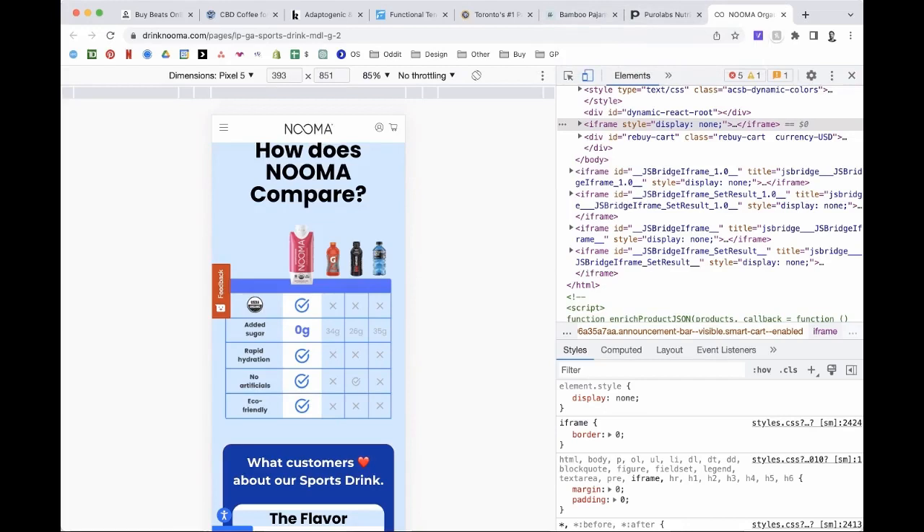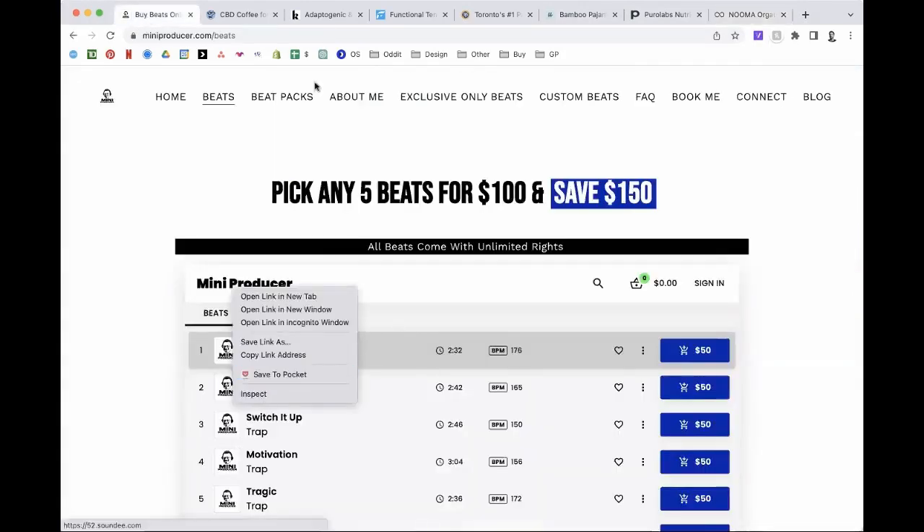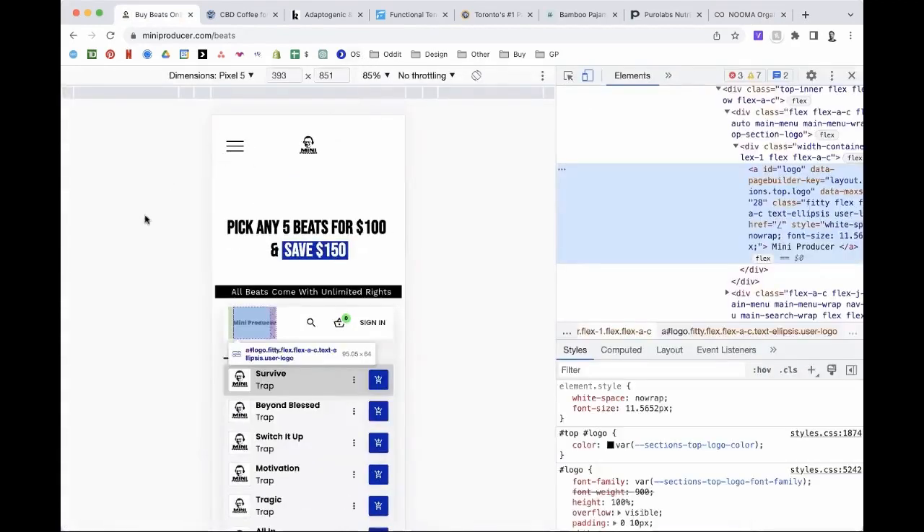The next one is Mini Producer. If anyone from Mini Producer wants to give a little context, that'd be awesome. I'm a music producer — I sell beats online to recording artists and have been since 2014. That's primarily where artists go. I have a deal where you pick five beats for a hundred dollars, and it comes with unlimited rights and the stems. The stems help a recording artist customize the song, but I haven't really figured out how to say all that without putting a whole bunch of text.